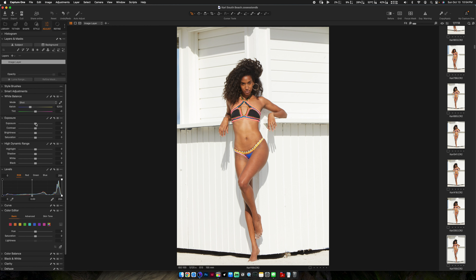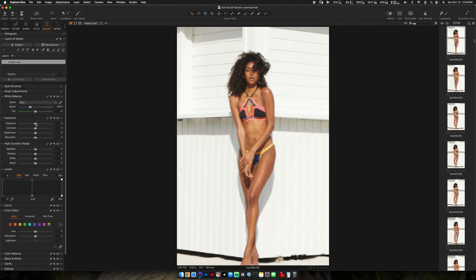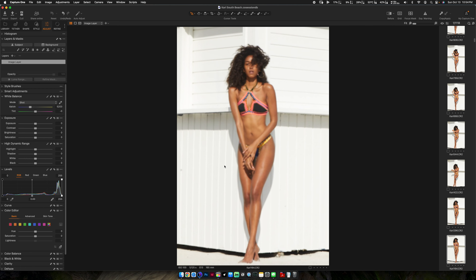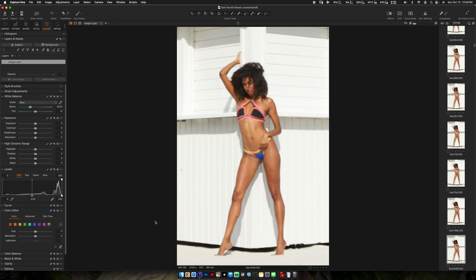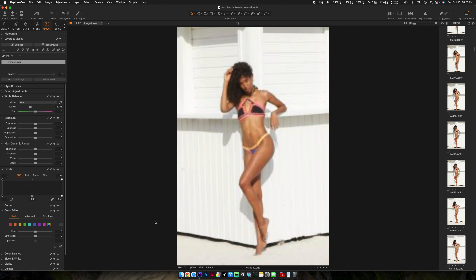One thing I've learned to do over time is to make sure I move around my location. What we're seeing now is the corner of this little hut. If we go back, she's on the side of it — and the lighting is completely different. Over here the lighting is coming from the side going straight in, and then once we move back the lighting is straight on. My settings stay the same: f/13, 1/125, ISO 100. I was shooting with the 70-200 at 155mm, and she's giving all these different looks.